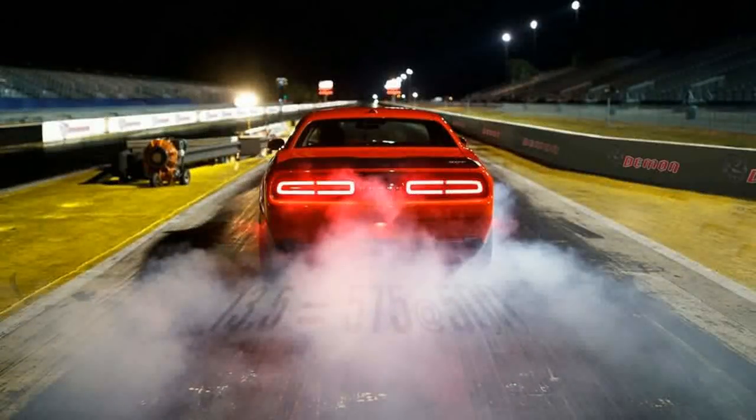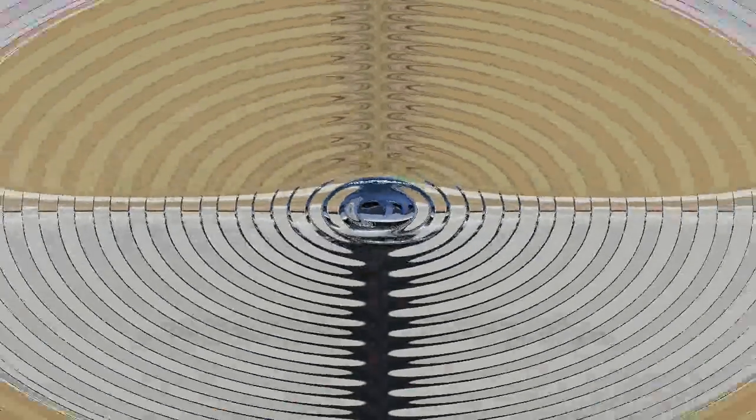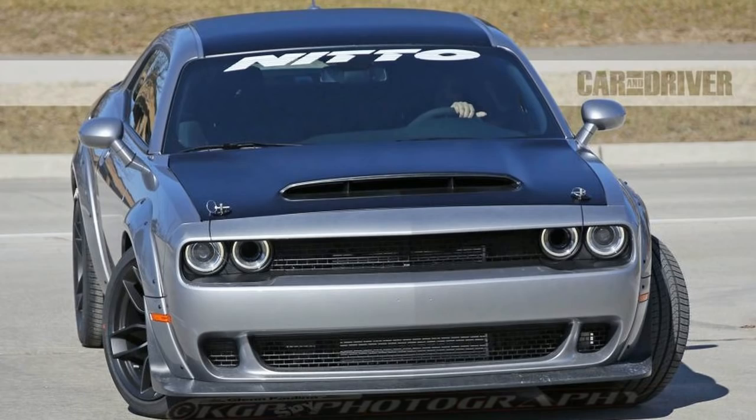Plus an extra wide hood scoop. Dodge has promised to remove 232 pounds from the Hellcat Challenger for Demon duty, even going so far as chucking every seat save the driver's. Owners may be able to add at least a passenger seat back into the mix as an option, although the seats make up a large portion of the Demon's diet.